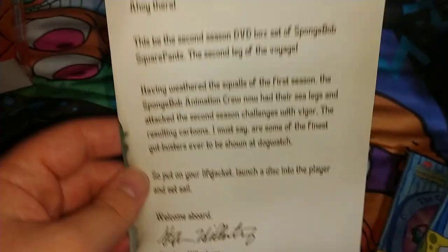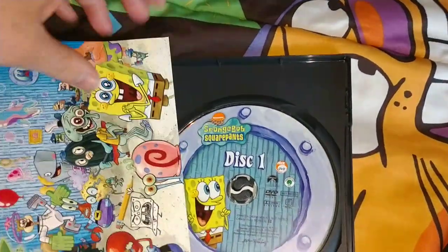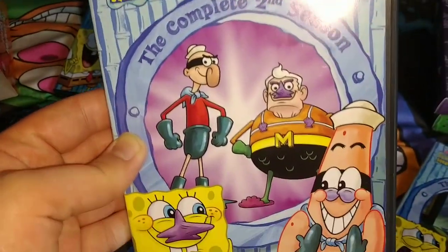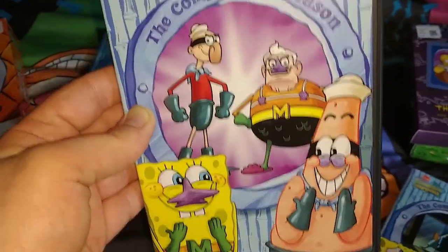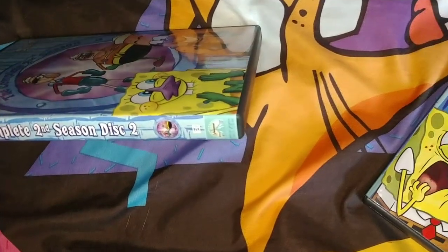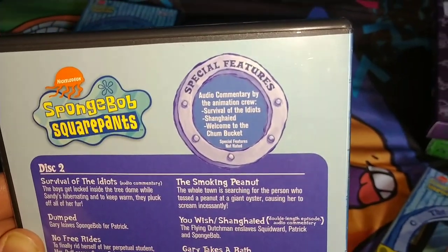It comes with a purchase insert — kind of a fake autograph from Stephen Hillenburg, back when he was still alive. That's disc 1. Disc 2 of the complete second season shows a picture of Mermaid Man and Barnacle Boy, with SpongeBob and Patrick dressed as them. The spine says Nickelodeon SpongeBob SquarePants complete second season disc 2.